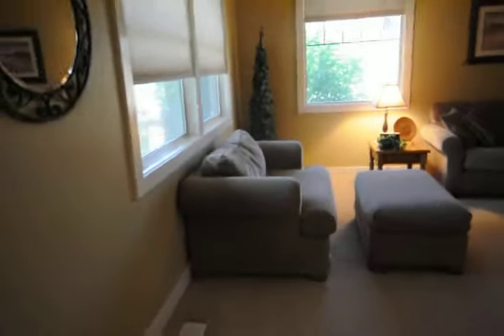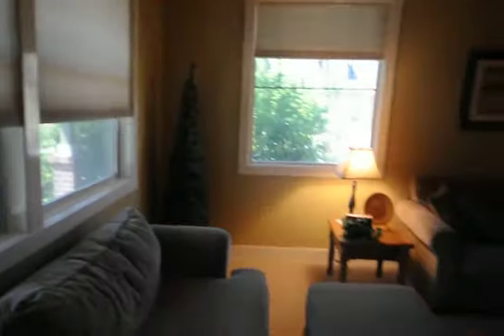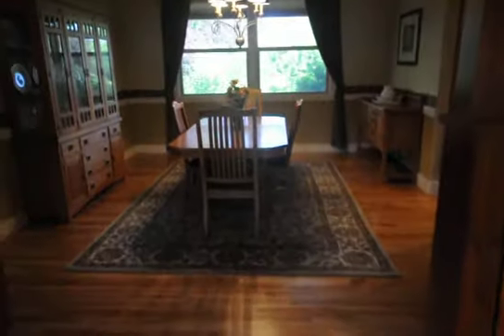As we move on through the house, we have our formal living room with nice big bay windows out to the front, very nicely decorated. And then of course we have our formal dining room with hardwood flooring and nice woodwork all the way through.